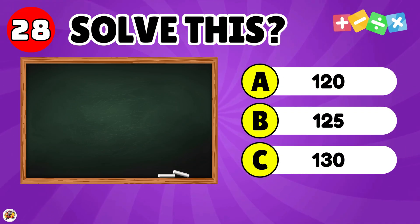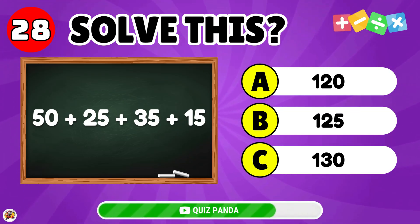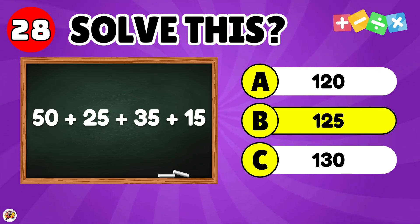What is the result of 50 plus 25 plus 35 plus 15? The answer is 125.